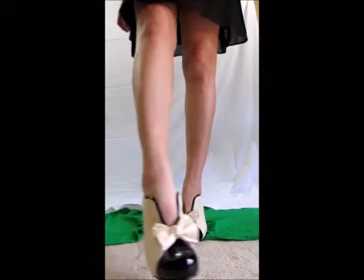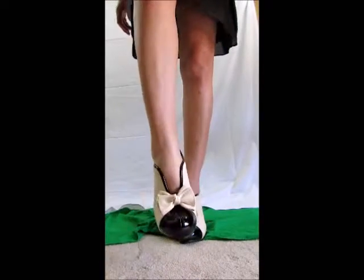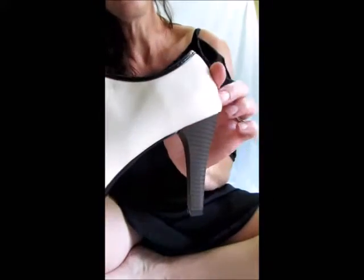Wouldn't they look cute with a pair of jeans if you're really into jeans? Look at that. Okay, let's look at these a little bit closer here.